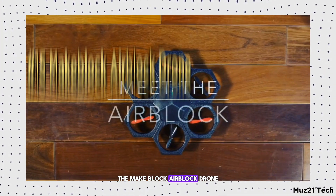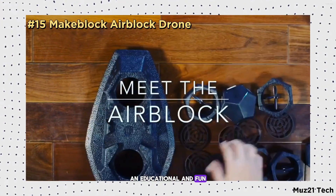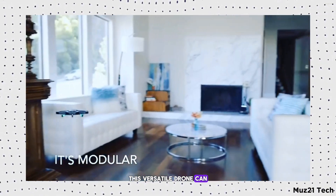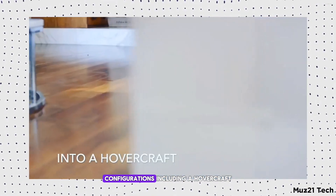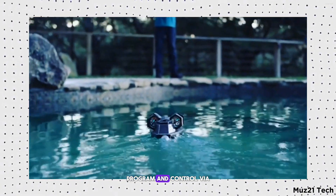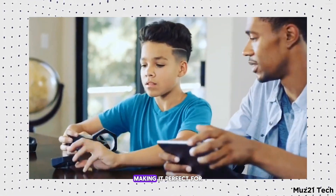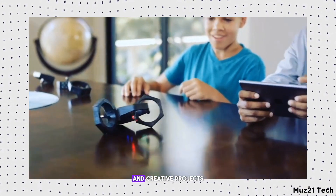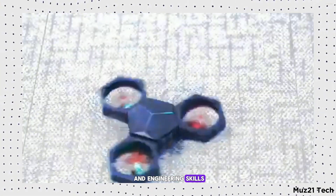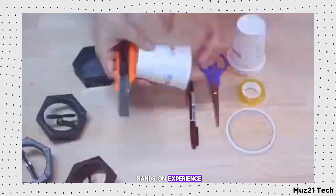The MakeBlock AirBlock Drone is an educational and fun modular drone designed for students and hobbyists. This versatile drone can transform into various configurations, including a hovercraft. It's easy to assemble, program, and control via a smartphone app, making it perfect for STEM learning and creative projects. Ideal for developing coding and engineering skills while having fun with hands-on experience.